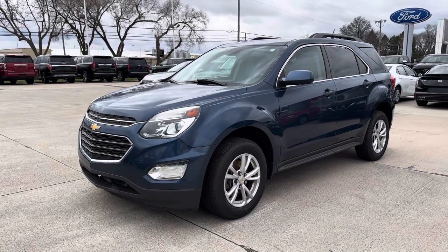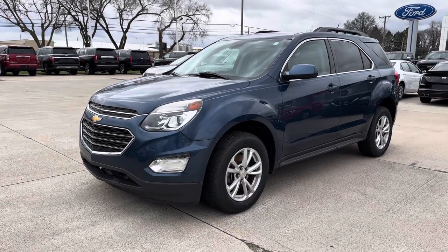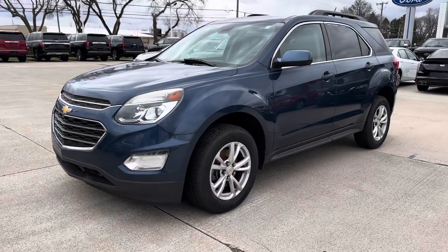Hey there, it's Scott at Terry Hendricks Ford, Archibald, Ohio. Today I've got a 2017 Chevy Equinox. Going to get you a quick walk around video here, inside and out. We'll see what you think.